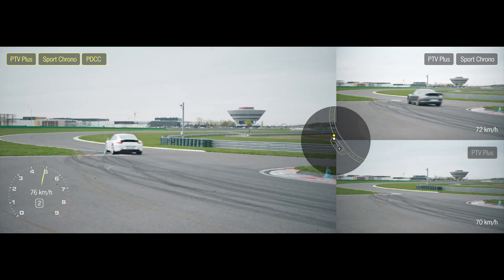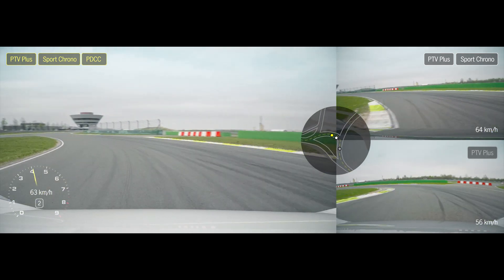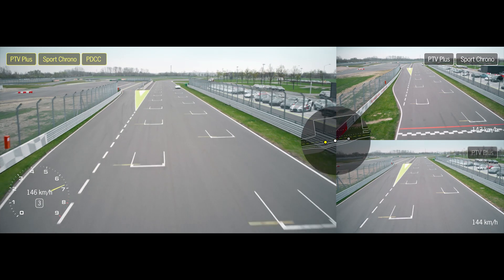PTV Plus, the Porsche Torque Vectoring System, displays its effectiveness here, particularly in our long right hand bend. The inside rear wheel is braked slightly, directly when turning into the corner, while a greater amount of drive force is distributed to the outside wheel, resulting in an angular momentum so the vehicle can turn faster and more safely into the bend.